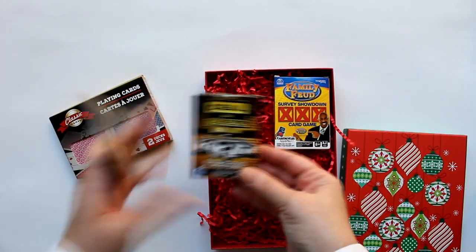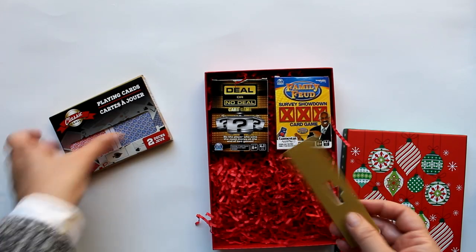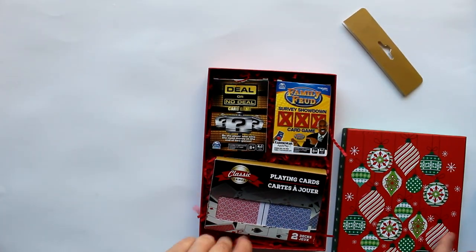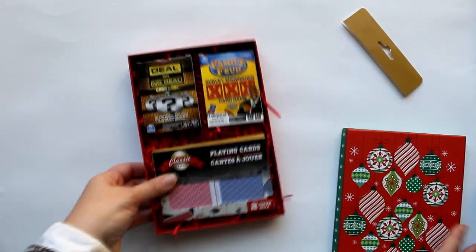Another thing I've been loving this year are these thin little boxes from Dollar Tree. Adding some of those pocket-size games as well as a set of playing cards fits so nicely in that box and creates a nice little four-dollar gift.